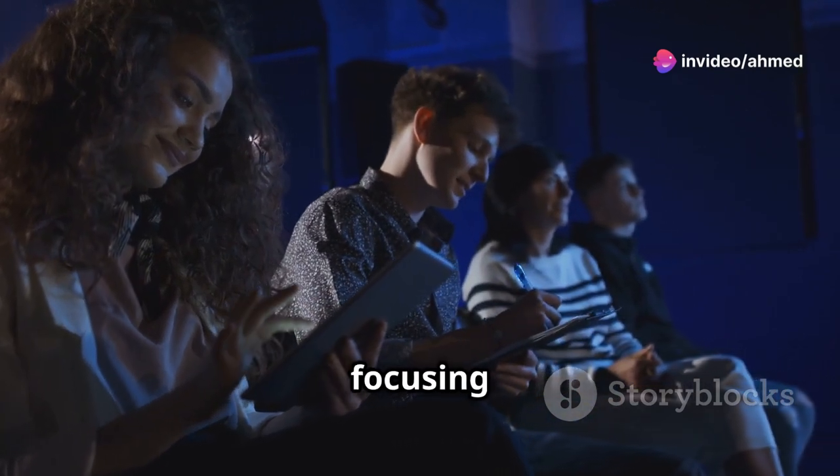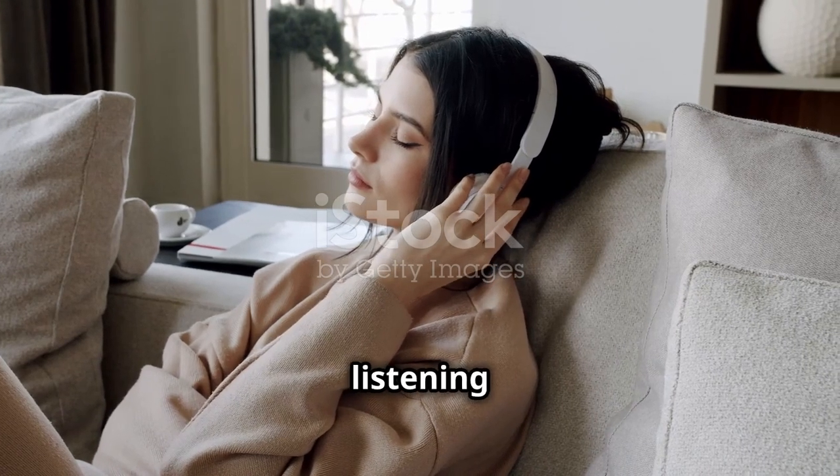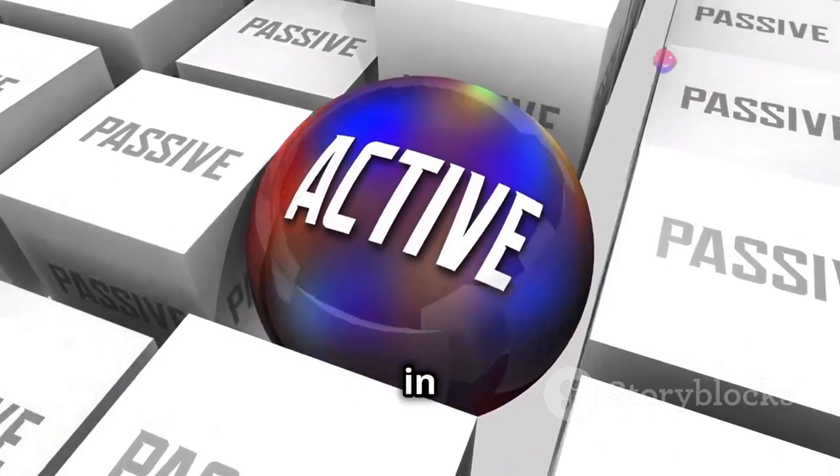Active listening involves focusing on understanding and engaging with the content, while passive listening can be more about background exposure. Both are beneficial in different ways.